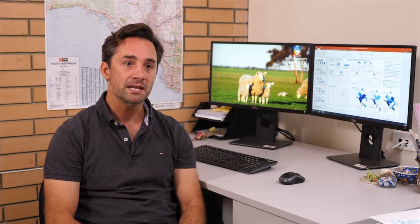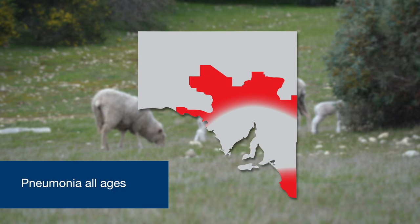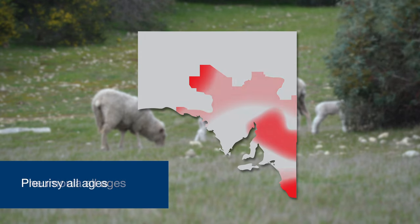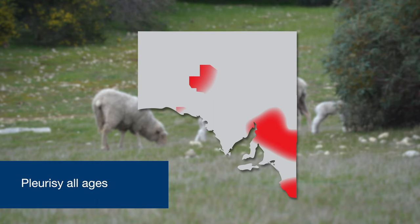While pneumonia can be found equally in lambs and muttons, pleurisy is more likely to be found in muttons. The cases of pneumonia and pleurisy are spread across the states, in particular in the east and southeast, with fewer cases being found or coming from the west.